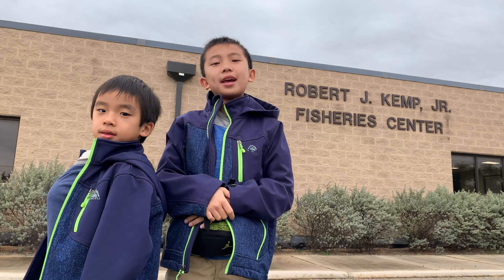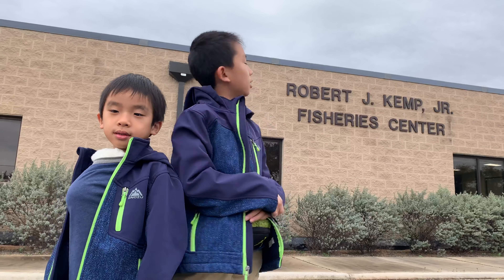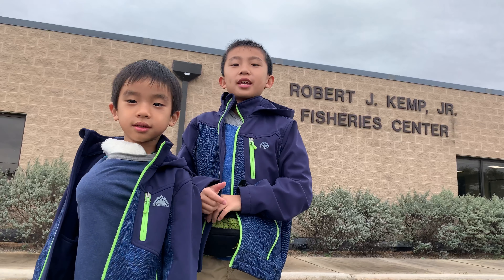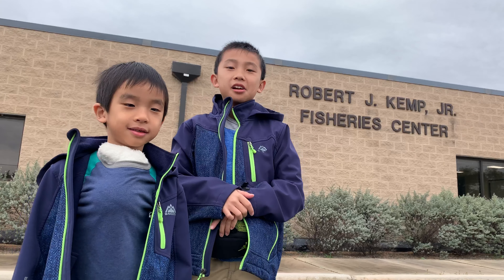Our next stop is the Robert J. Kemp Jr. Fishery Center. Are you going to be filming any of this? Yeah, it's okay. Hold on, I'll show you.